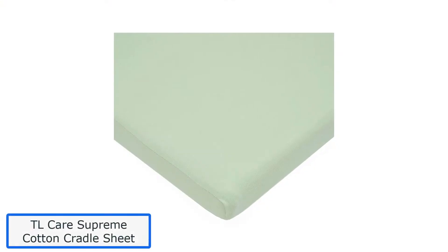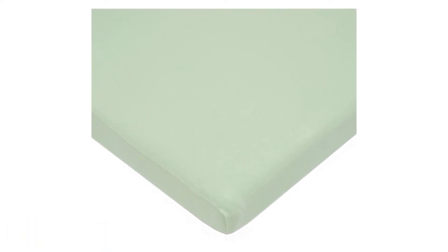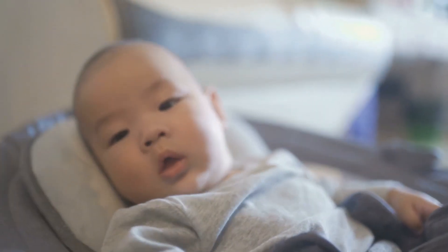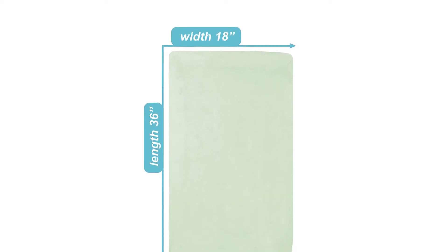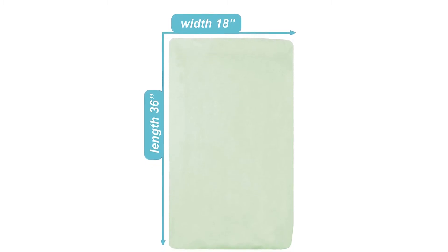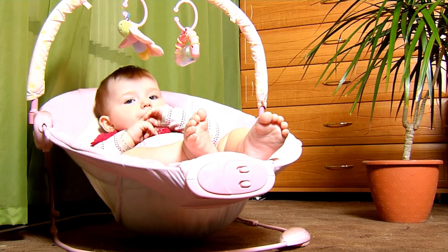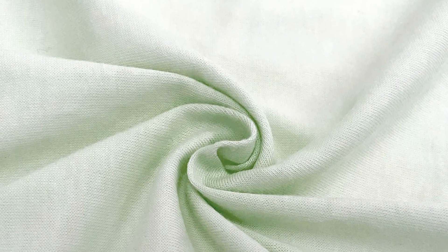Number 4: TL Care Supreme Cotton Cradle Sheet. These sheets match the standard size mattress and have elastic trim around them. Made of 100% cotton, the material remains cool in summer and warm in winter, and seems to only get better with every wash. Your baby will spend most of their time in the cradle, especially in the early days, so you want bedding that touches their skin and is close to their face to be made of the safest material. This sheet is made of organic cotton, soft and breathable knitted jersey fabric, suitable even on sensitive skin.